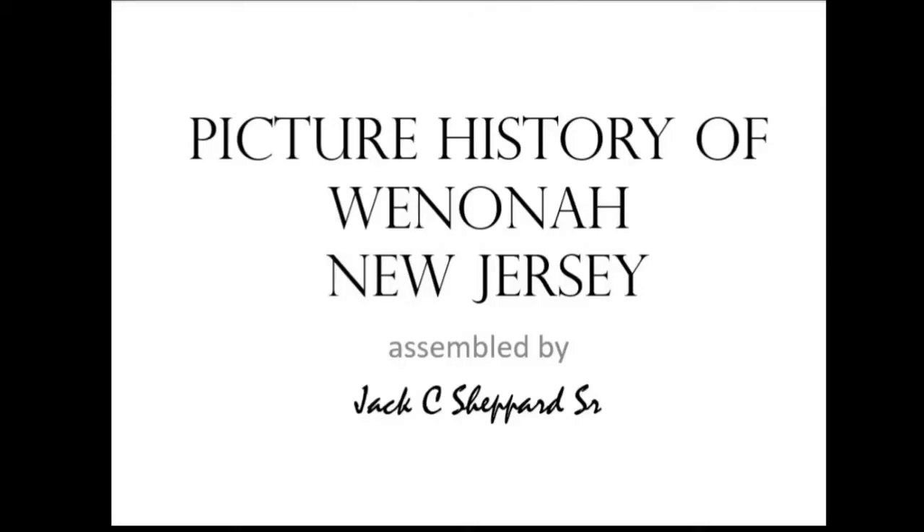This presentation was originally put together by Jack Shepard, our former mayor of Winona for 24 years. He got all the information from Marjorie Lentz's two books. The second one is at the library; personally, the first one has better pictures. So it's Jack Shepard's and Marjorie's information.